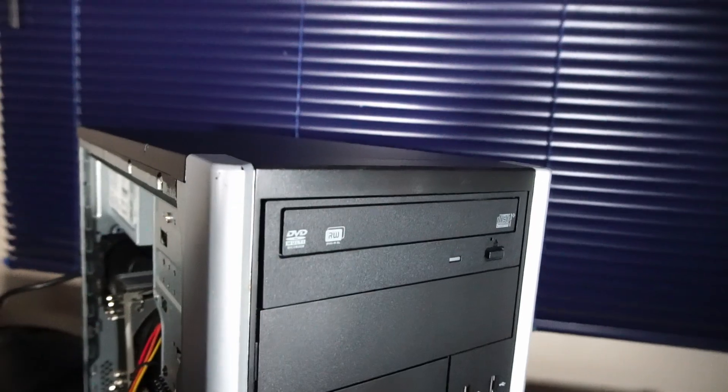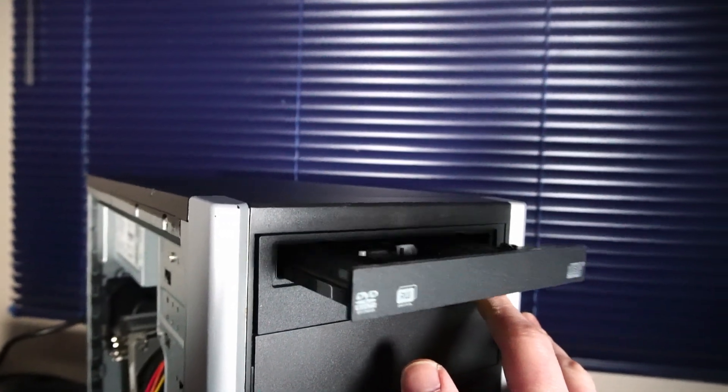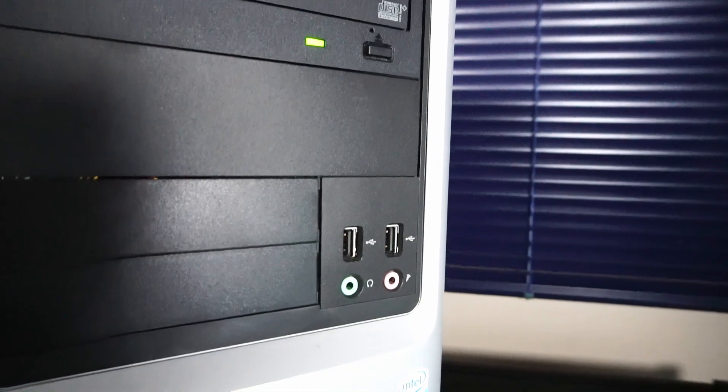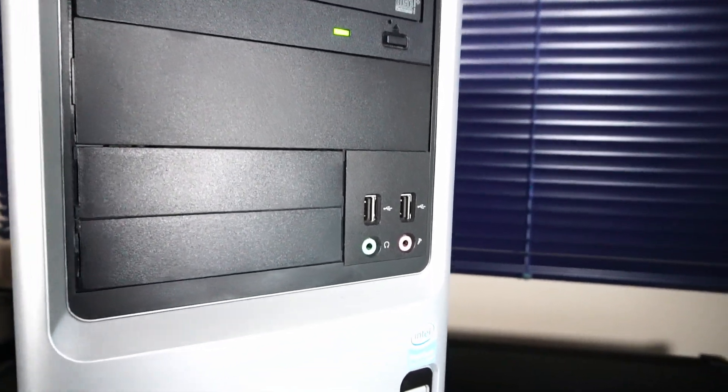Moving on to the front I/O of the PC case, we have a CD/DVD RW optical drive, two USB 2.0 ports, and microphone and headphone jacks.